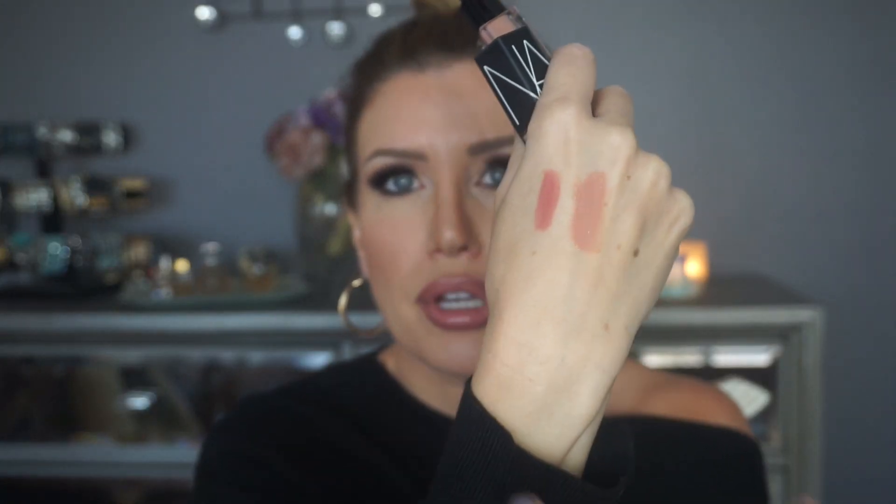The other color I got was Stripped, a nude shade. It isn't as pigmented and did take a couple of coats to become opaque. But it's a beautiful nude because it's not one of those washout nudes — you know, the kind where I put it on and look like a zombie. So we have Bound and Stripped, and I also picked up one more lip product from NARS.